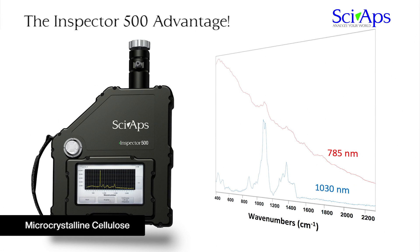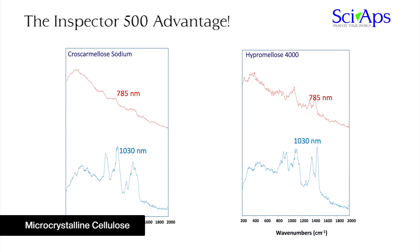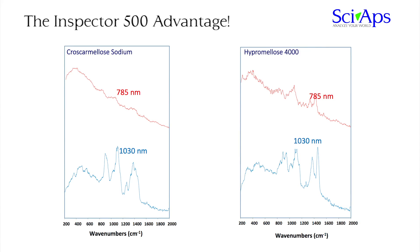Microcrystalline cellulose in various forms of MCC are one of the most popular excipients used in the food and pharmaceutical industry. Microcrystalline cellulose in various forms exhibit high levels of fluorescence at 785 nanometer that can prevent its identification and discriminating among the various types.